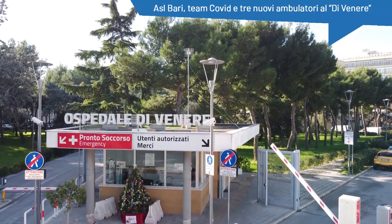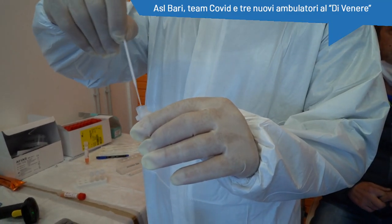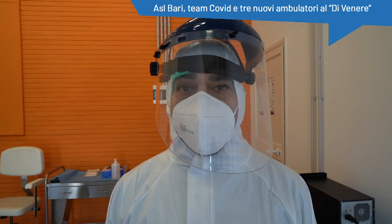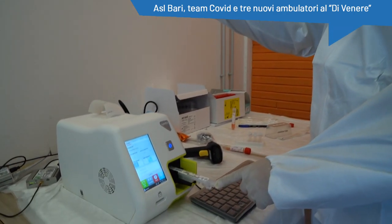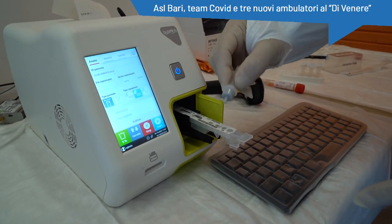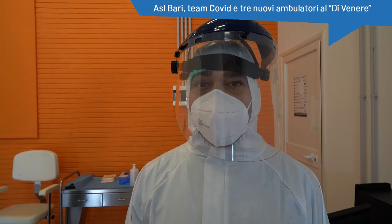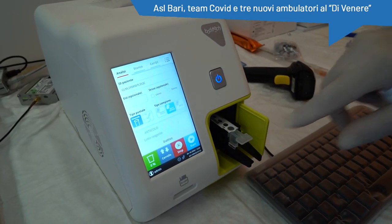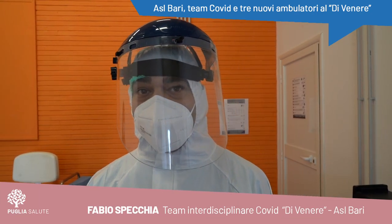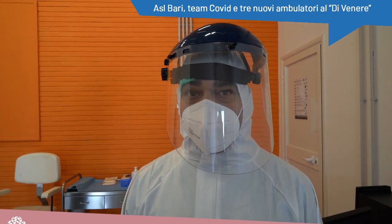Siamo in uno dei tre ambulatori in cui viene effettuato il tampone al paziente asintomatico indicato dal Dipartimento di Prevenzione. Il tampone antigenico è un tampone rapido in cui si ha un primo risultato sulla positività o la negatività del paziente. Viene eseguito in urgenza o nello screening di grandi masse di popolazione, in particolare scuole, comunità e RSA.